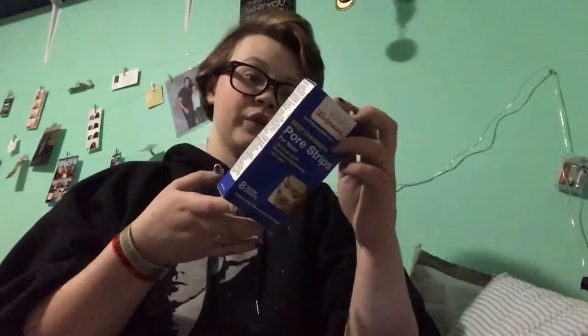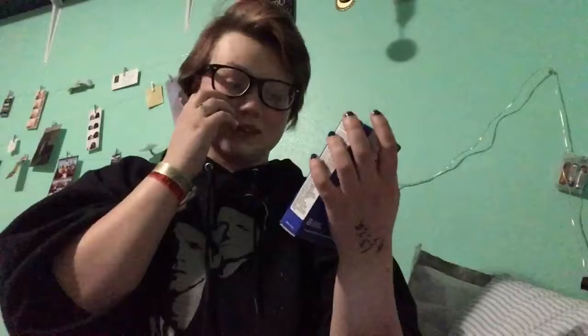We are starting with the Walgreens makeup stuff. The first item that we have are these nose pore strips for deep cleansing. These are basically just used to clear pores on the nose area and remove blackheads and stuff.